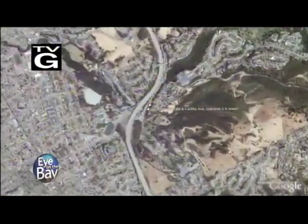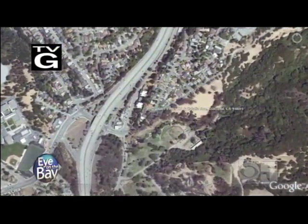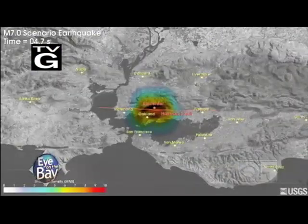Let's say it happens here — the target 5 miles east of downtown Oakland, 7 miles deep, 140 years from the last time the Hayward Fault exploded.